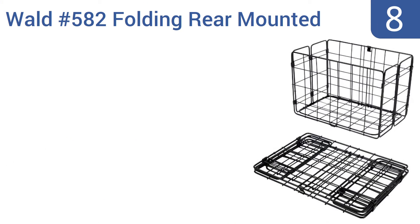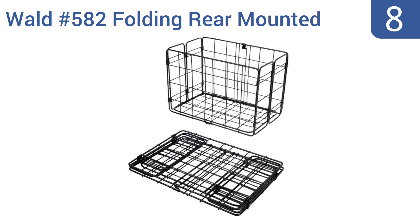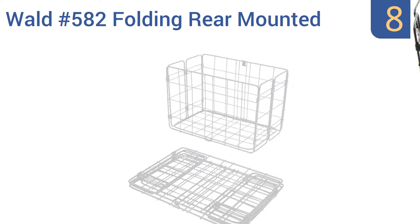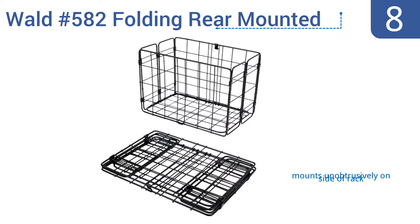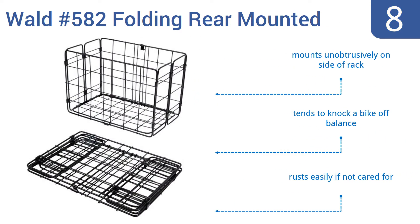Starting off our list at number 8: the Wald 582 folding rear mounted bike basket collapses flat when not in use, so you can leave it on your bike or pop it off and tuck it away in a closet or under a bed. When opened up, it offers you room for two standard grocery bags. It mounts unobtrusively on the side of a rack; however, it tends to knock a bike off balance and it rusts easily if not cared for.